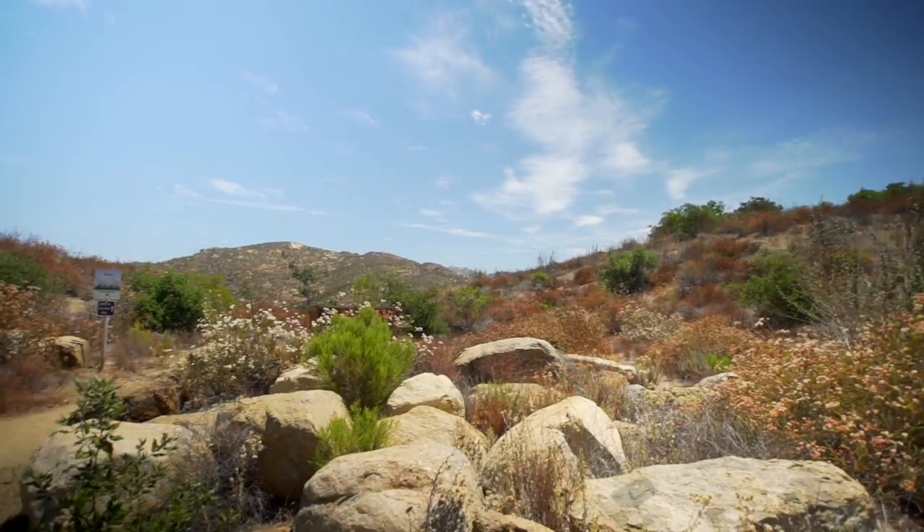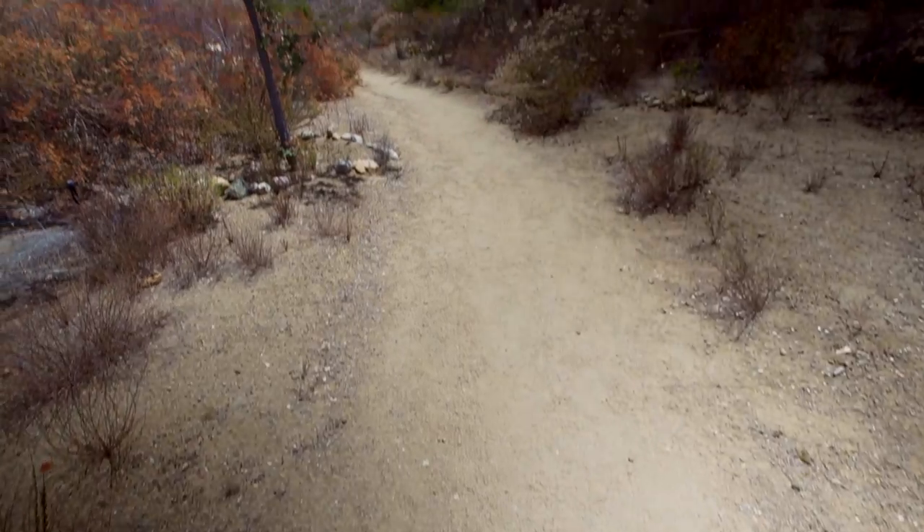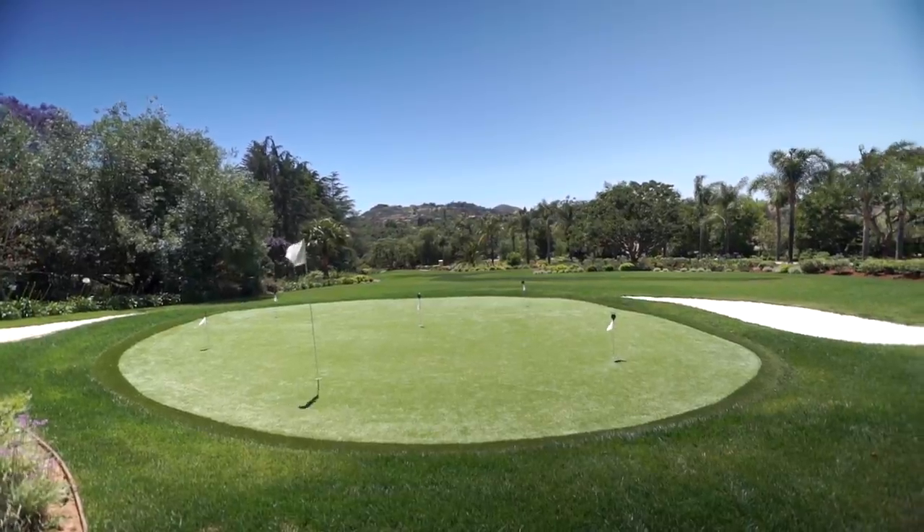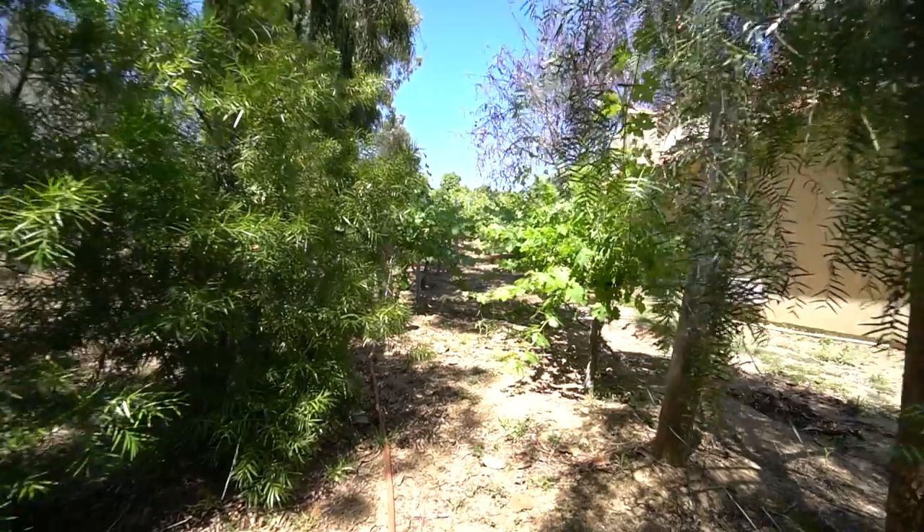Here we are in a private gated community in Fallbrook, a place with world-class views, hiking trails, jogging trails, and so much more. Today we will be checking out this beautiful home with its own private golf course, a huge guest house, a private vineyard, and so much more. Without further ado, let's go take a look inside.